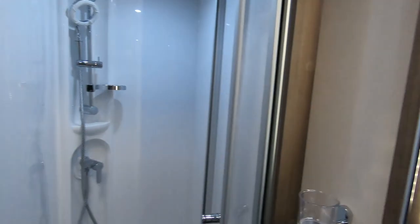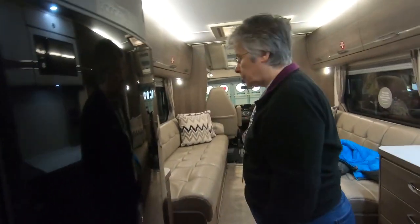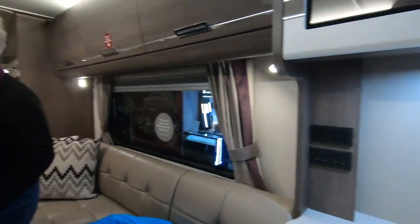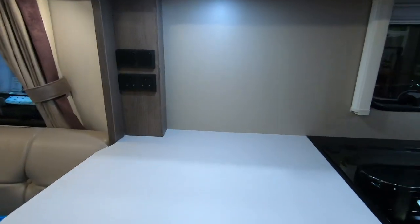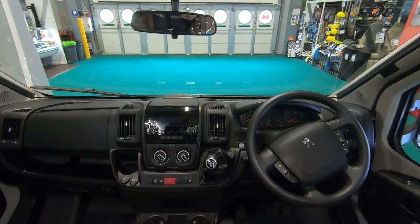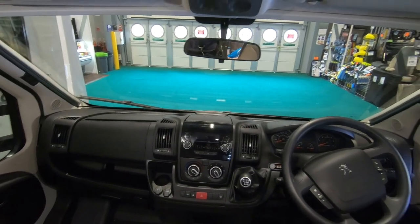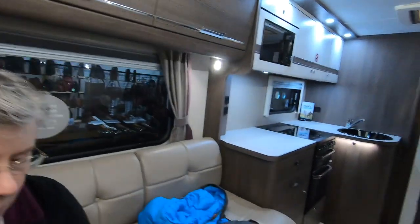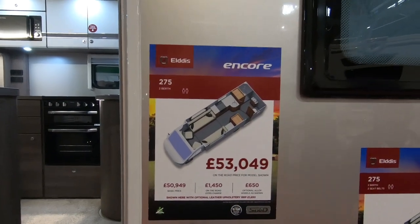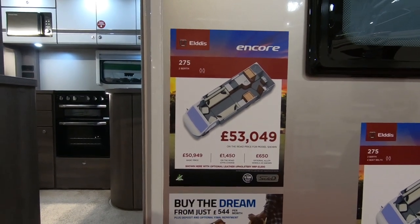Big vanity mirror. For two people it's quite a luxury. Two people who also like having other people around — you could prepare things easily and make massive meals. It's on a Peugeot. Little locker things up there and they're quite deep, so that's good. The 275 is £53,049 as shown.